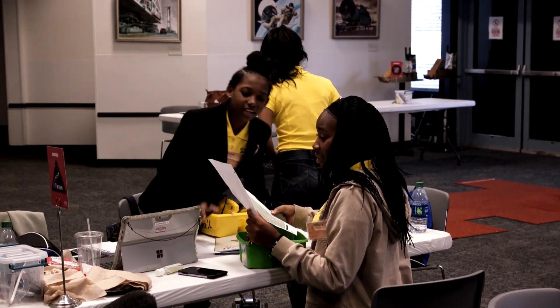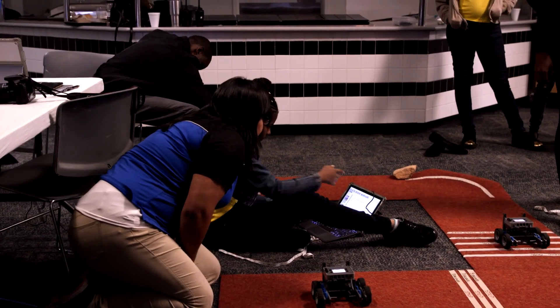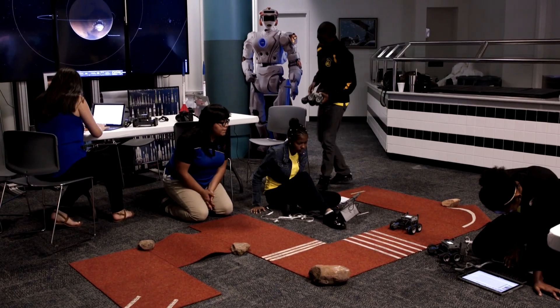A major piece of exploration is looking and finding something that just intrigues you and gets at your heart. We want to show students that they can contribute. No matter where they start, you can contribute to science. Programming these robots requires STEM skills like engineering and math.